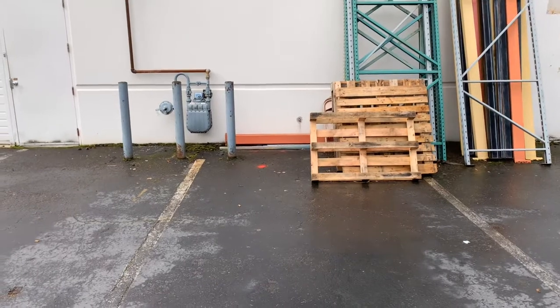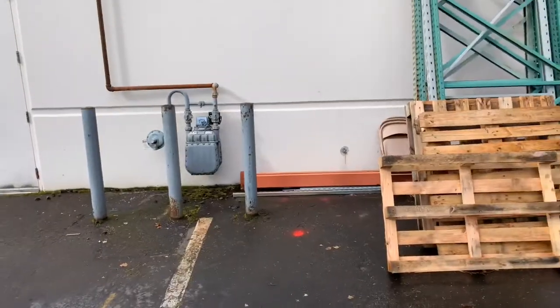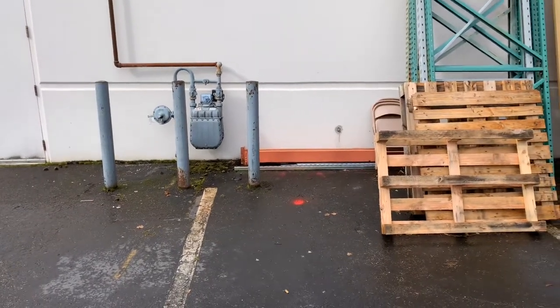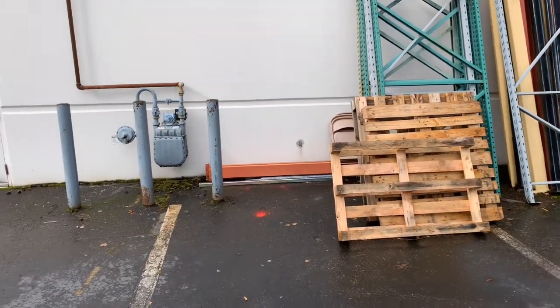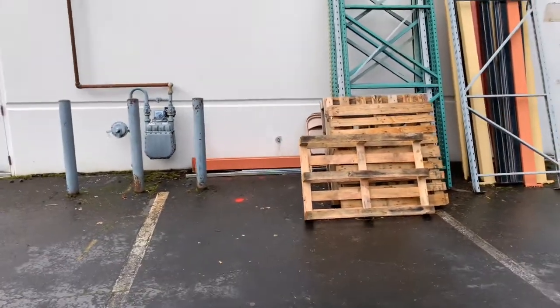Two four-inch pipe bollards. They'll probably need to be seven-foot pipes — three feet in the ground, four feet out of the ground. Two of them, four feet away from the wall, and then four feet apart from each other.